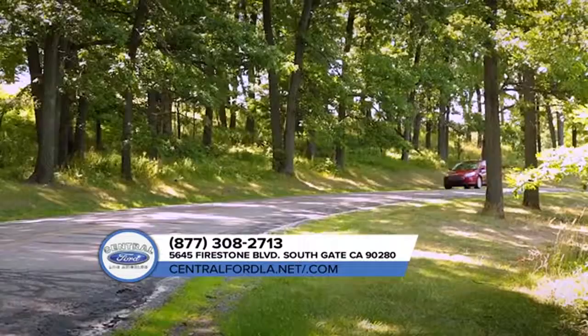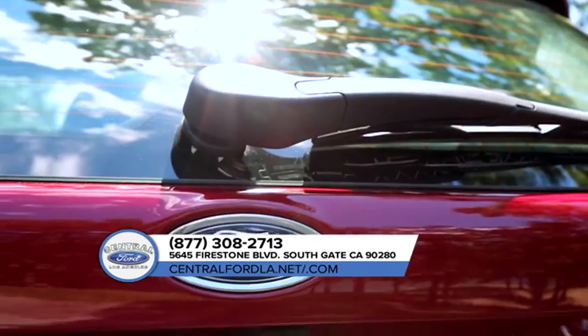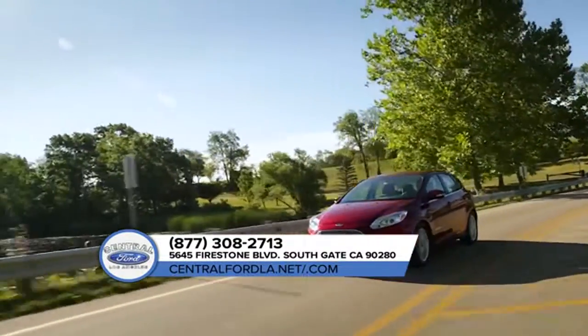The Ford Focus's standard features include a 2.0-liter Ti-VCT engine, LED signature lighting, fog lamps, CD player, and an audio system with HD radio technology and 10 speakers, plus a power moonroof.